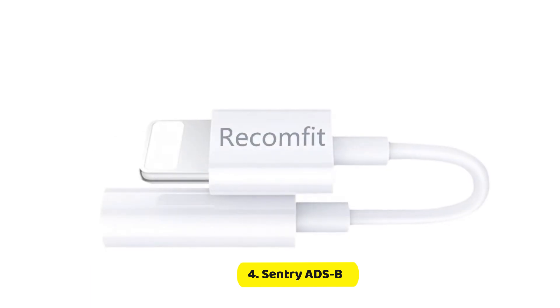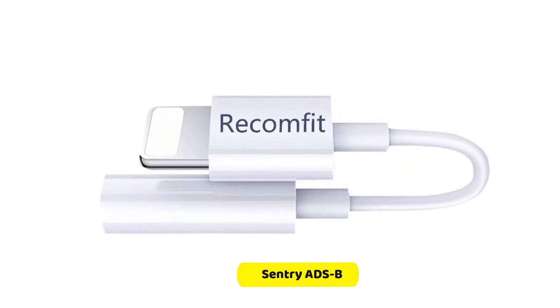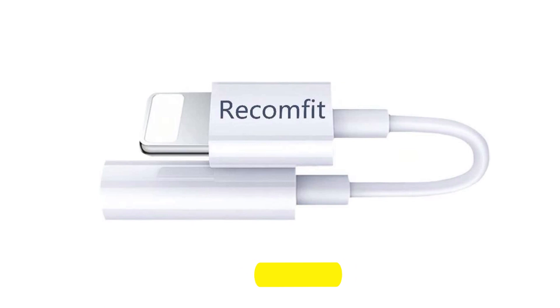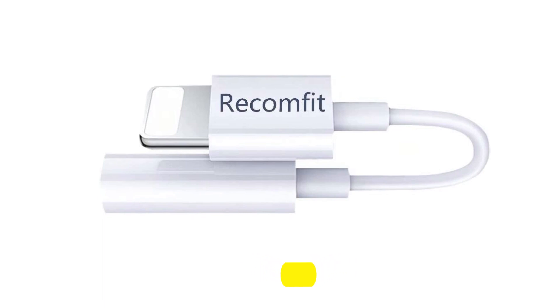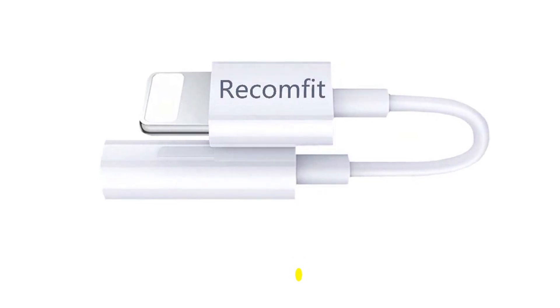The carbon monoxide sensor built into the receiver and its alarming system are an excellent addition, and definitely one of the most unique features in ADS-B receivers. The LED indicator gives an indication of CO levels, and when dangerous levels are reached, you will be notified via audio alert and an in-app message.